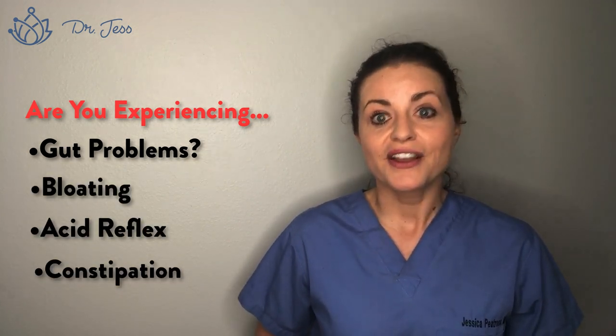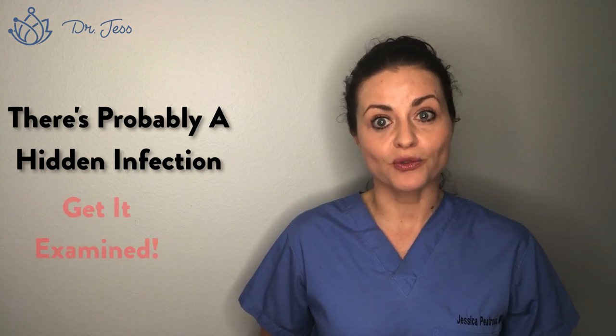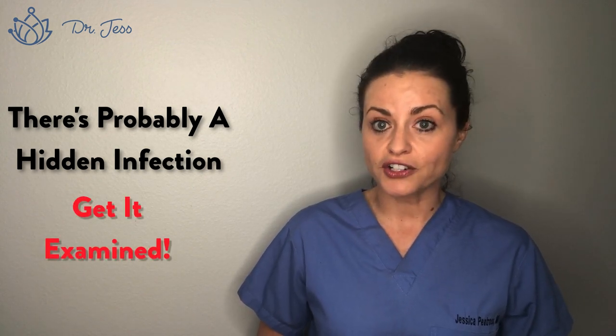So if you guys are having gut problems — bloating with each meal, acid reflux, constipation — there is a hidden infection there that you want to really examine. Ask your doctor for a more accurate test. Functional medicine testing usually elicits the answer for us. I hope this helps out guys, thanks for watching.